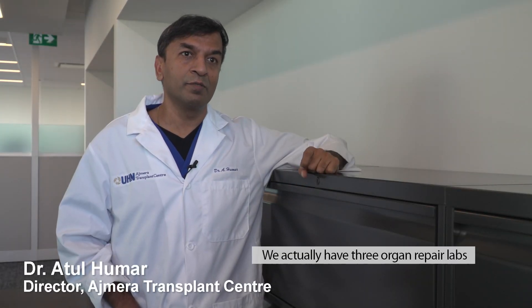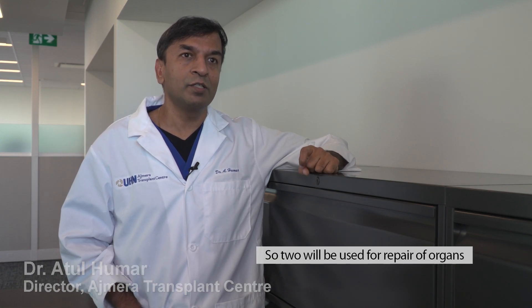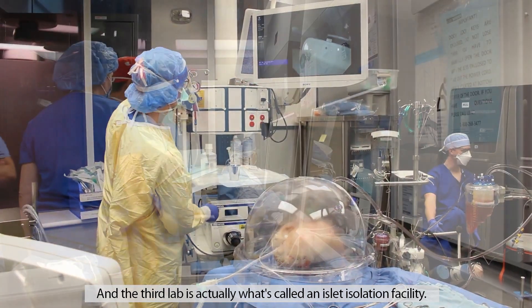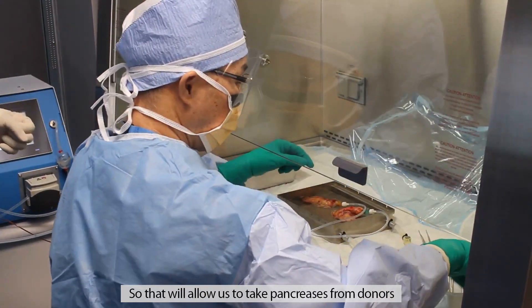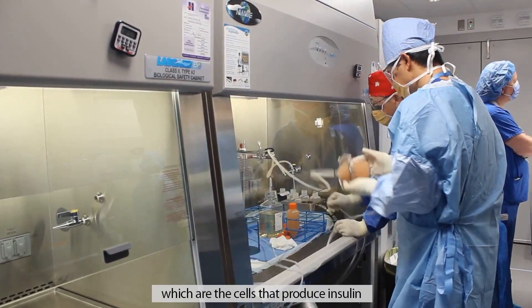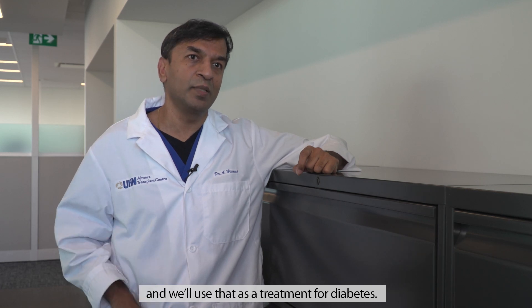We actually have three organ repair labs, which is really unique. Two will be used for repair of organs like lungs, liver, kidney, and heart. The third lab is what's called an islet isolation facility, so that'll allow us to take pancreases from donors and remove the islet cells, which are the cells that produce insulin, and we use that as a treatment for diabetes.